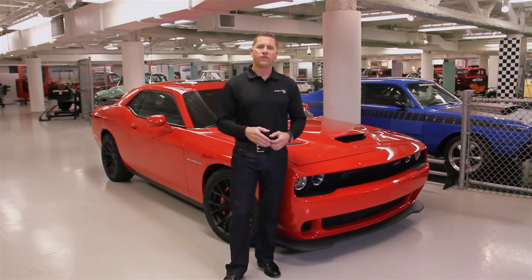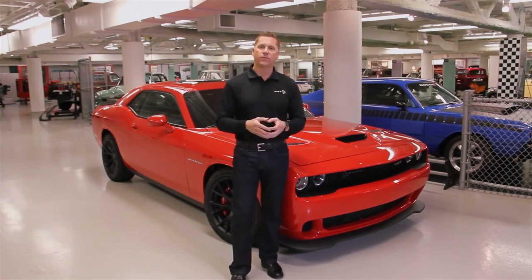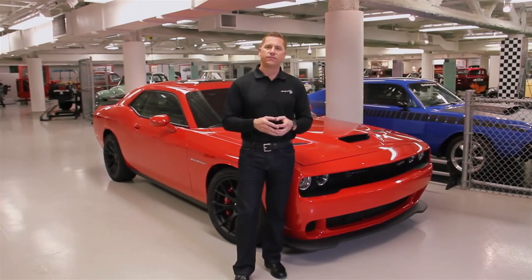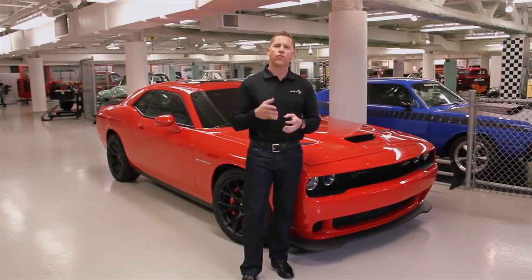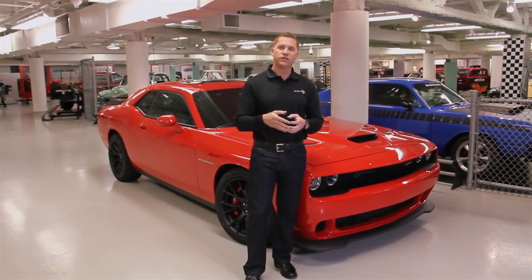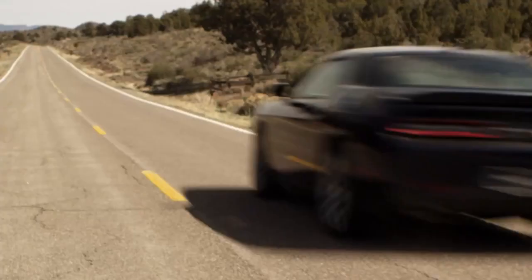Fast forward to the revival of the American Performance pony cars. You can once again walk into a Dodge showroom and buy a 425 horsepower Hemi-powered Challenger. But customers were asking for even more, so Dodge later increased that horsepower to 470. And for 2015, the normally aspirated 392 car makes 485 horsepower.